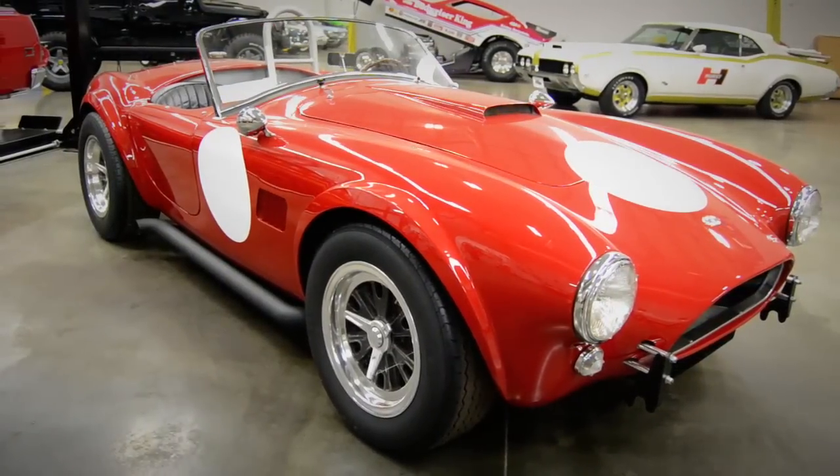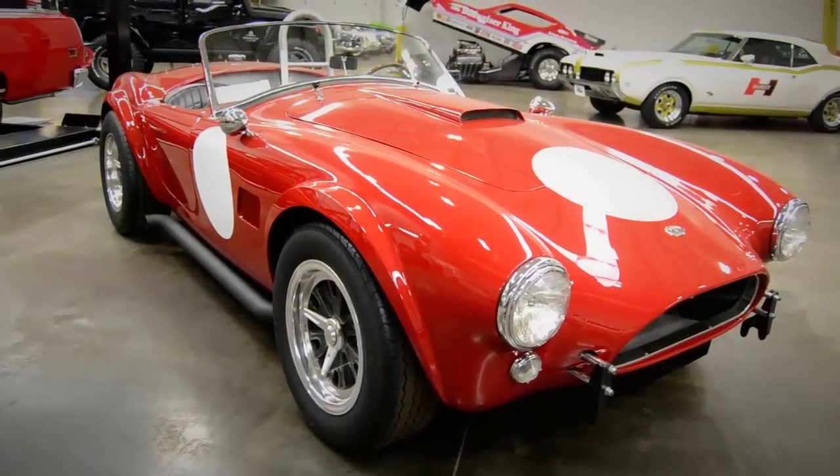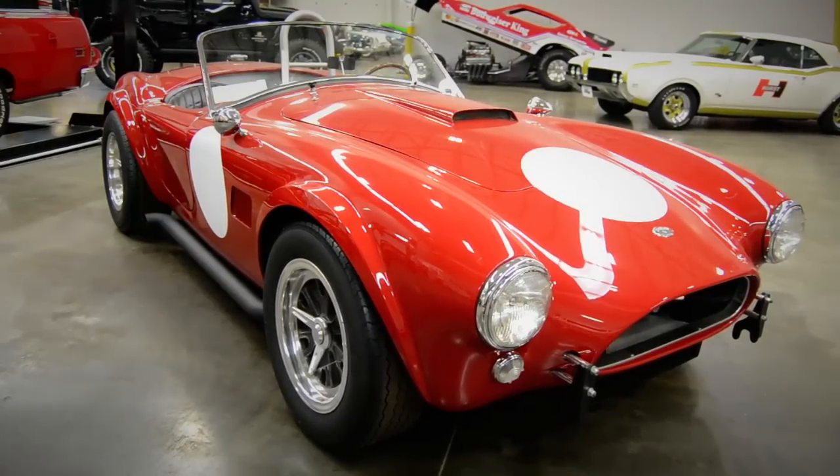We've got a special two-part episode of Muscle Car of the Week. I know Cobras are not really muscle cars, but everybody still likes them. Today we're talking with David Phelan, who raced a 289 competition Cobra in SCCA racing back in 1967. These first-hand experiences with this car are really fantastic, and there's a neat story about what happened to his car.